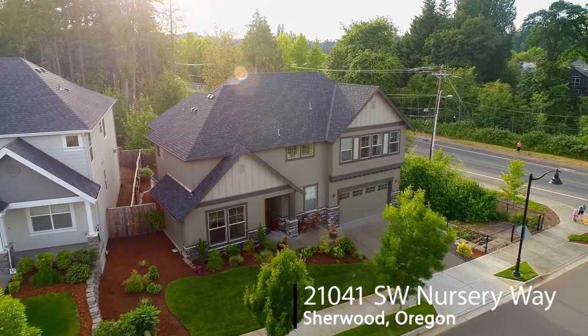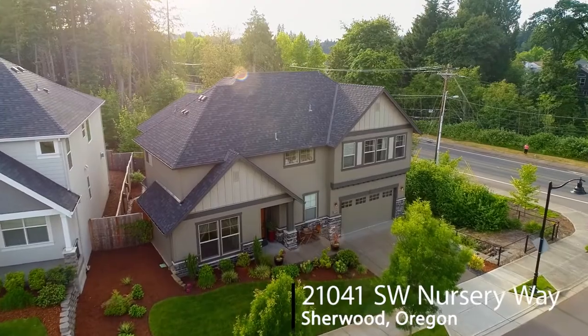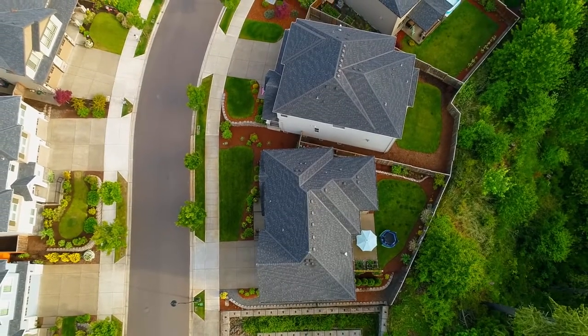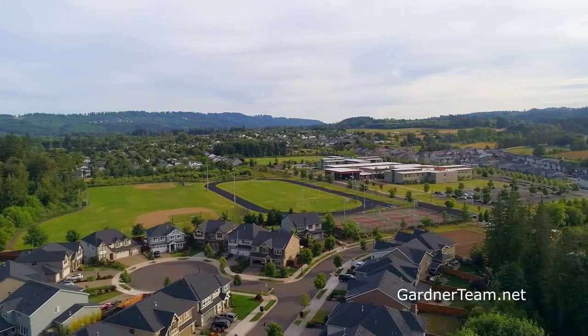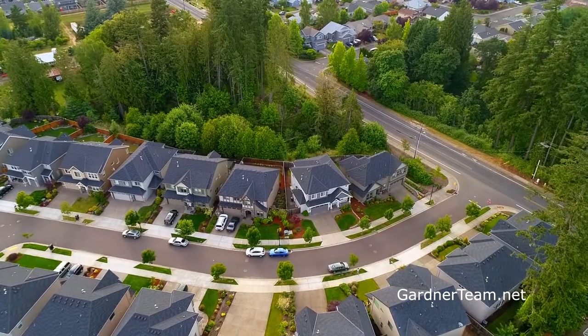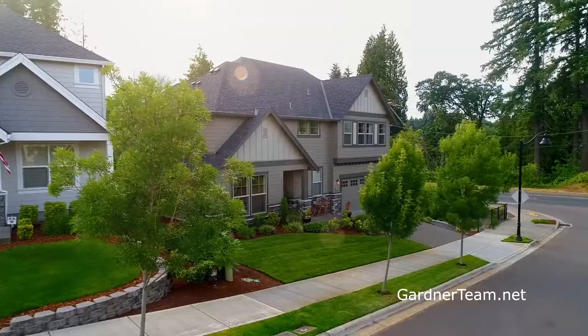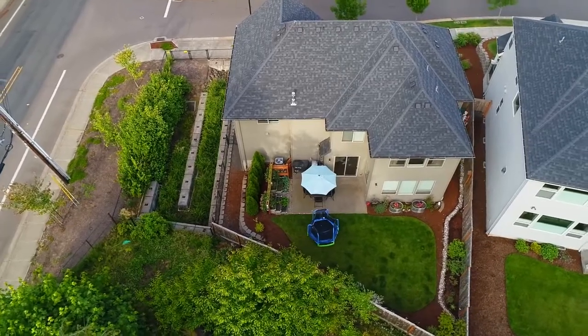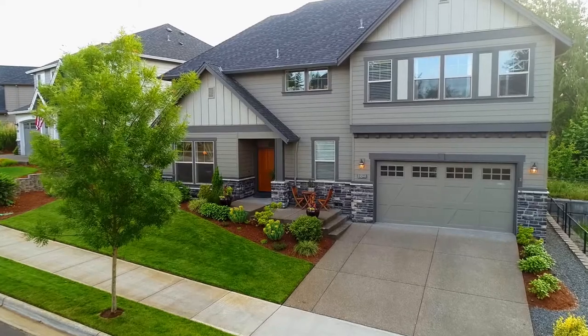Welcome to this gorgeous original owner home in Sherwood's newest Renaissance development. It's situated on a roomy corner lot within walking distance to sought-after schools and backing to green space. This rare and desirable Dublin home plan from the Northwest Premier Street of Dreams Builder is green-built and designed for entertaining.